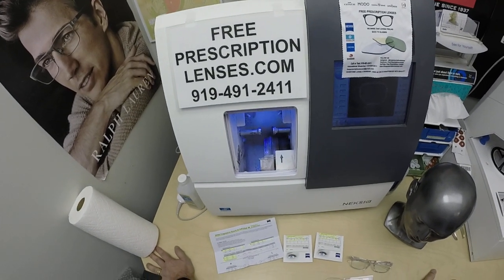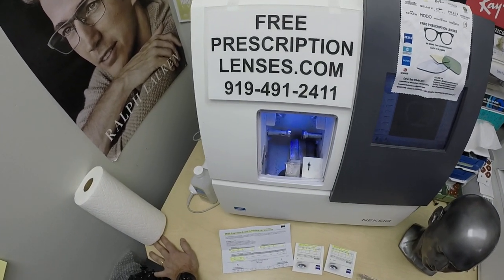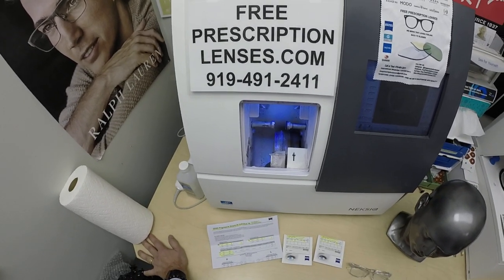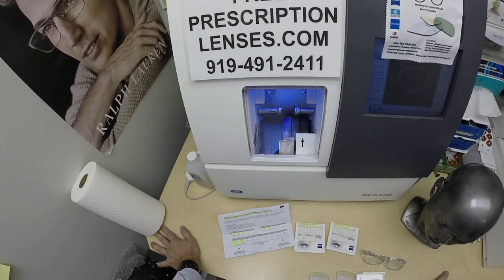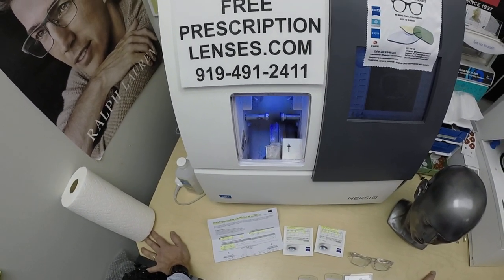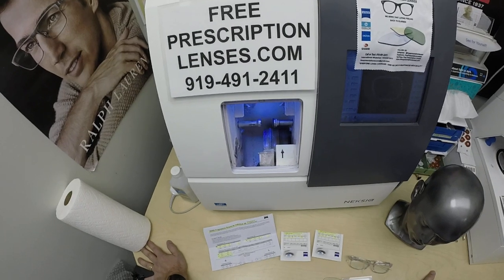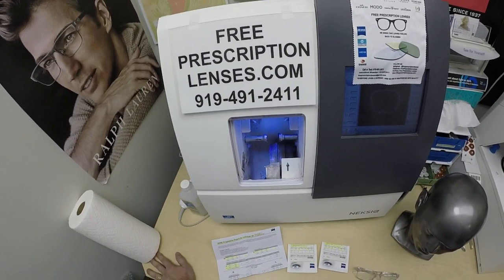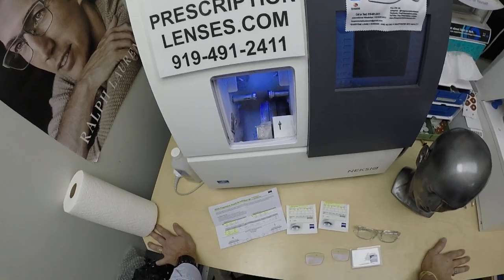Hello everyone, a special thank you to Brian in Austin, Texas. This is freeprescriptionlenses.com where everyone loves a bargain and no one is disappointed with quality. I am the licensed optician behind the lens today. My name is Seymour Better, but call me Moe — Moe Better — because I might be seeing Moe Better, looking Moe Better, and show everyone else how I bring that loving feeling back to glasses.